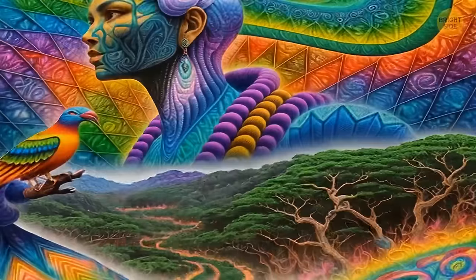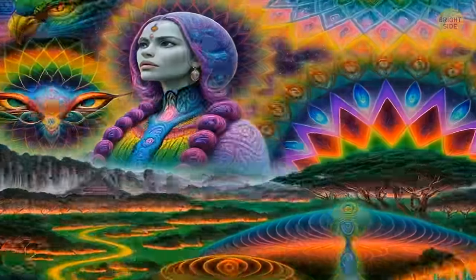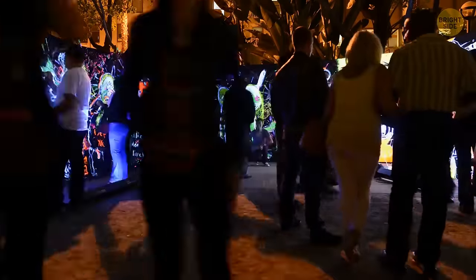AI art is just another tool that artists can use to create something amazing. It's like having a new paintbrush or a new color to work with. And who knows? Maybe one day we'll be able to collaborate with AI to create even more incredible works of art.